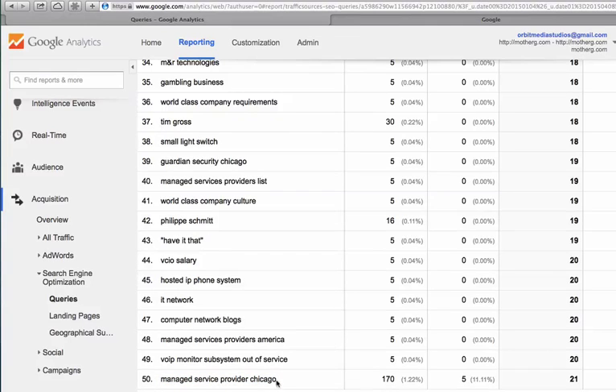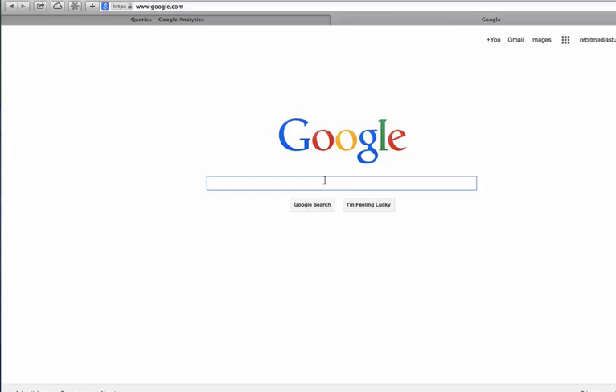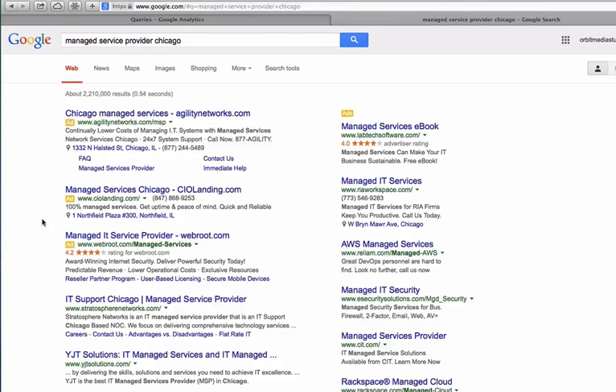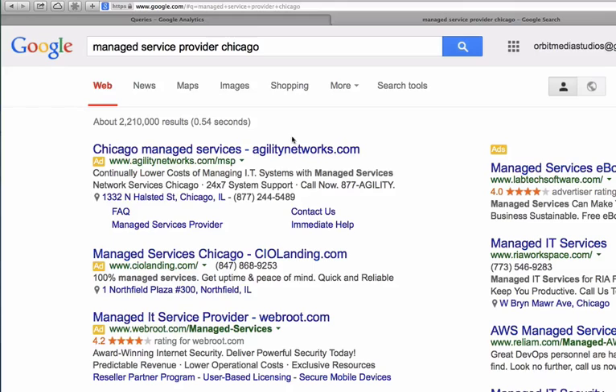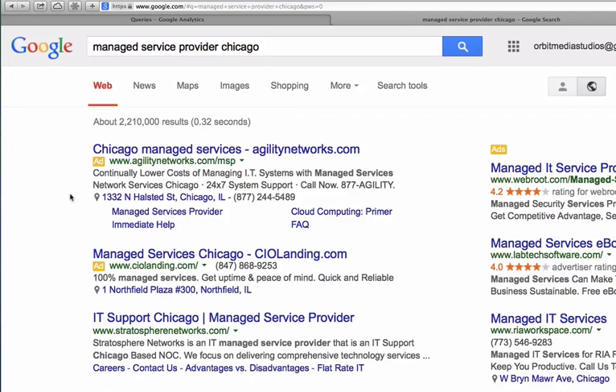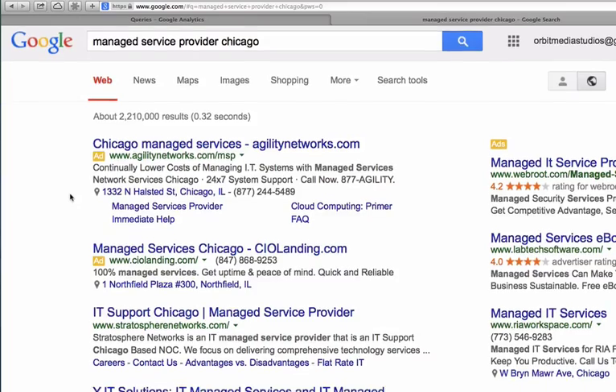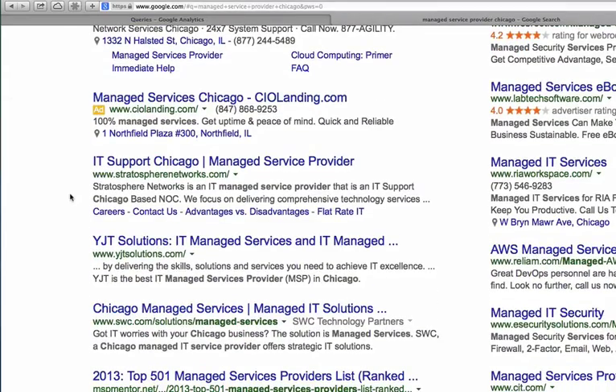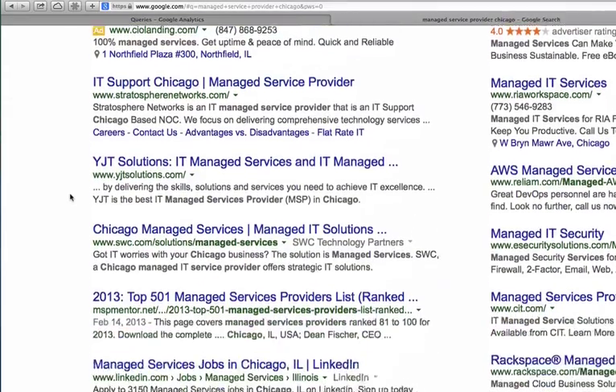Next step is for me to go confirm the rank. I'm going to go into Google now and search for Managed Service Provider Chicago to confirm that we actually do rank for this phrase and also to check which page is actually ranking. Let's turn off the personalized search results — we want to see a logged out search, as neutral as we can. There really is no such thing as a neutral search in Google, but it will help. I just want to see in general.